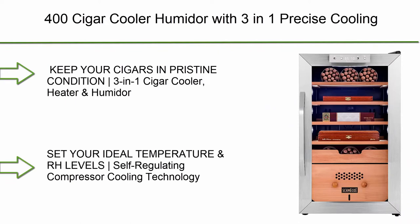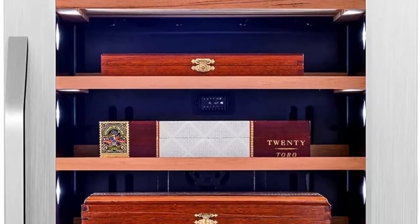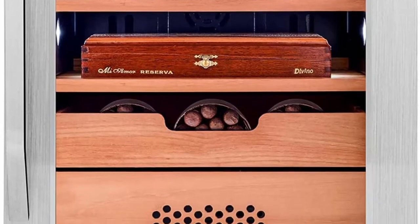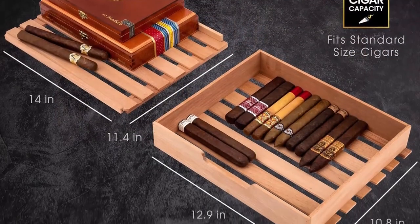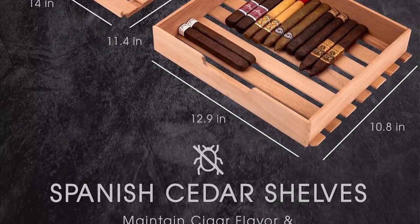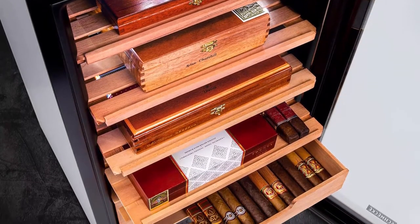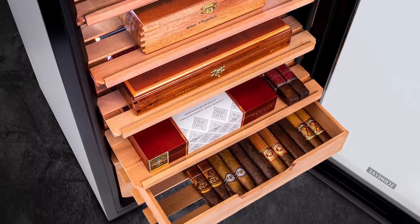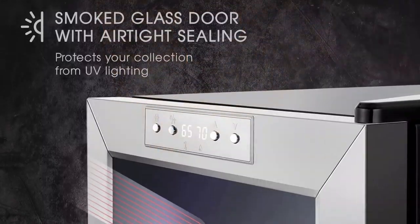Top 7: Schmeck 400 Cigar Cooler Humidor with 3-in-1 precise cooling, heating and humidity control, stainless steel trim finish cabinet, Spanish cedar wood shelves and drawer with built-in digital hygrometer. Keep your cigars in pristine condition - this 3-in-1 cigar cooler, heater, and humidor maintains precise temperature and humidity to preserve, enhance, and extend the life of your favorite cigar products. Includes whisper-quiet zero-vibration compressor cooling system, built-in hygrometer, digital temp and RH control panel, and spacious storage for up to 400 Churchill size cigars.